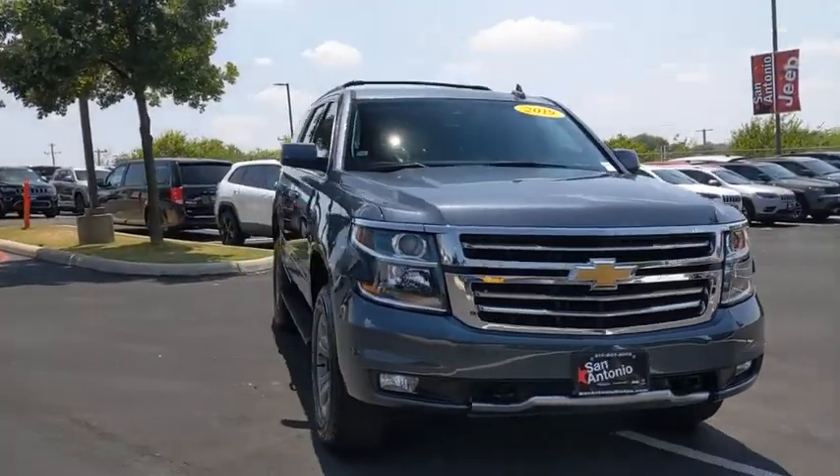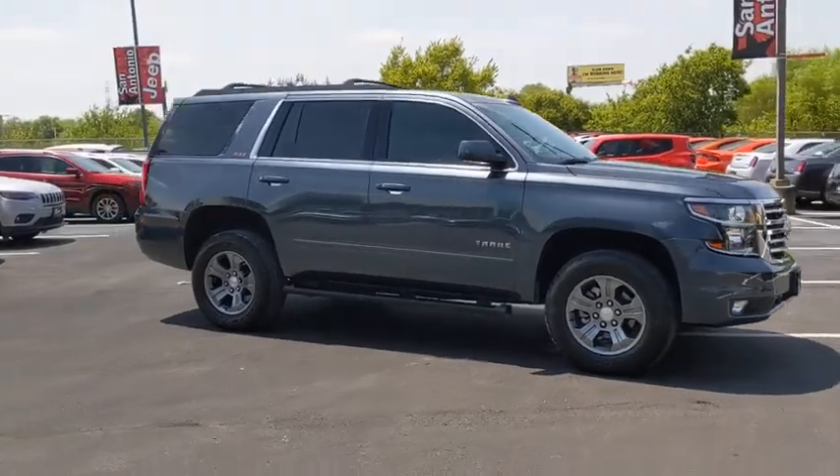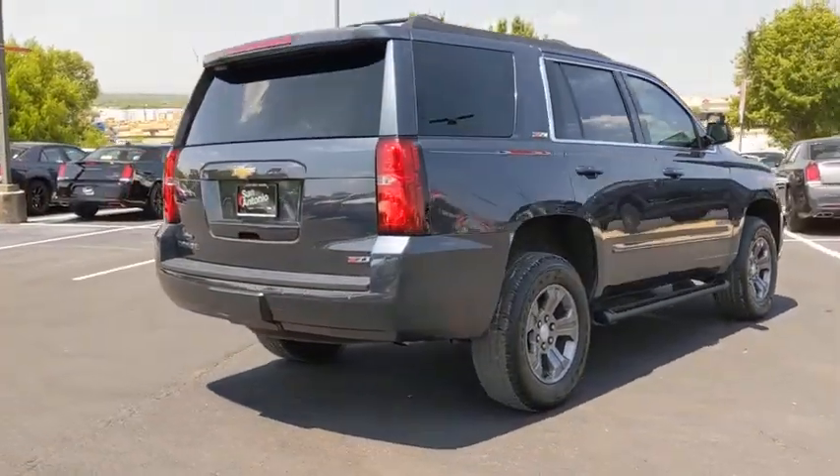Stop by and take a look at the 2019 Chevrolet Tahoe. Tahoe has been the best-selling sports utility vehicle, accounting annually for more than 25 percent of all full-size SUV registrations in the United States.